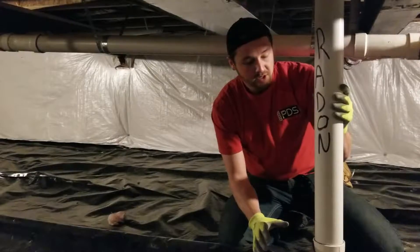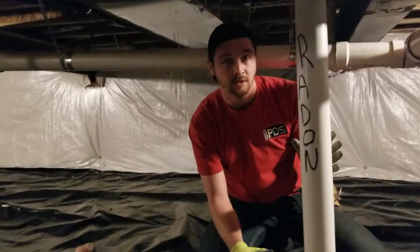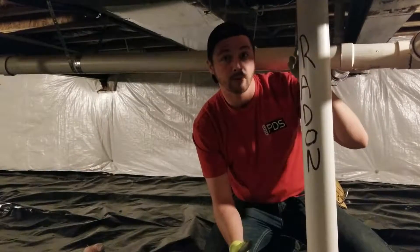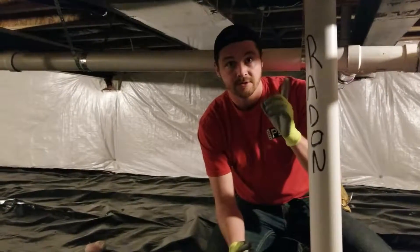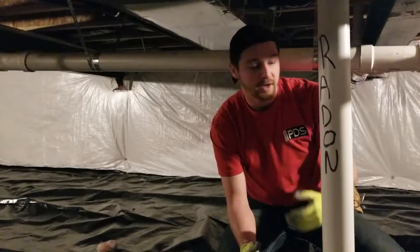It's three-inch schedule 40 PVC pipe. Good news is it's schedule 40 — that's ideal, that's actually required. Four inch would be ideal, however three inch is what they've used, running it up through the house in chases to hide it. The good news is we've already looked upstairs and there is an outlet within six feet of the pipe, which is excellent — we'll be able to install a regular voltage fan.